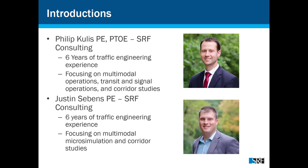I'm Phil Coolis, with SRF Consulting. I have roughly six years of traffic engineering experience, with a focus on multimodal operations — bikes, transit, signal operations, and corridor studies. So I'm in VisWalk quite a bit.